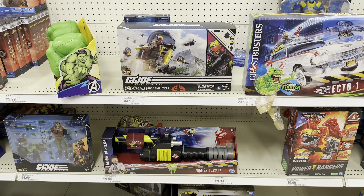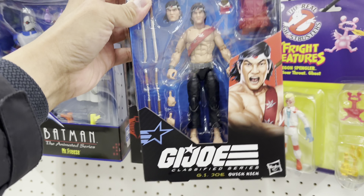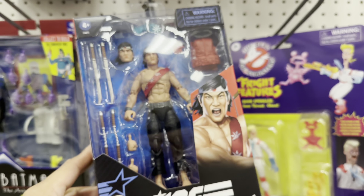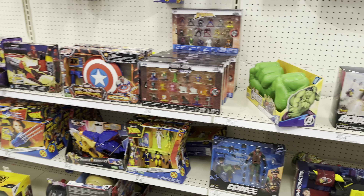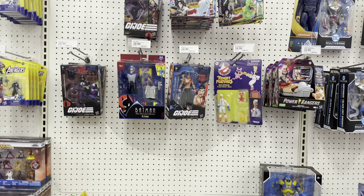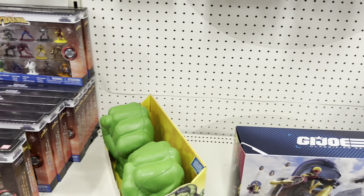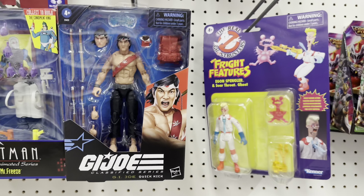When I stopped recording I came back here and I didn't even notice there was Quick Kick behind the Techno Viper. There's the barcode — but there you go. Other than that, that's all I see. And that's the reason why I need to look more carefully on the shelves or on the pegs, because I do sometimes miss the new fig.